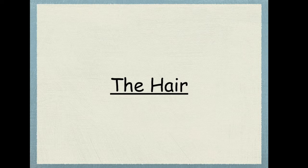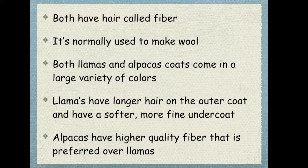Next we're going to talk about the hair. Both of them have hair called fiber, which is used to make wool for sweaters, scarves, mittens, and all these things. Both of their coats come in a variety of colors like black, white, brown, tan — all the colors. Llamas have longer hair on the outside and shorter, softer hair underneath. Alpacas normally have that fuzzy-looking fiber, though some kinds do have long hair. Most alpacas you'll see have short fluffy-looking hair, and alpacas have a much higher quality fiber than llamas, so a lot of people prefer it.